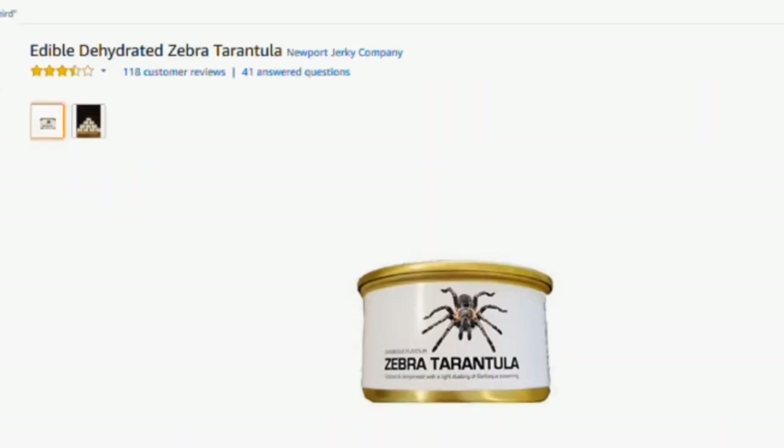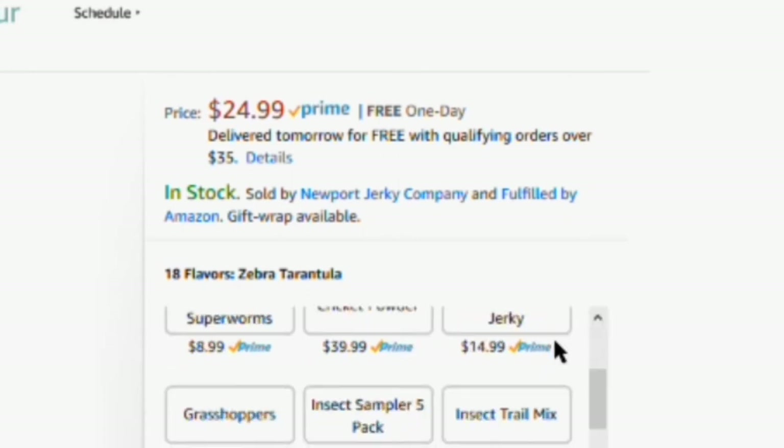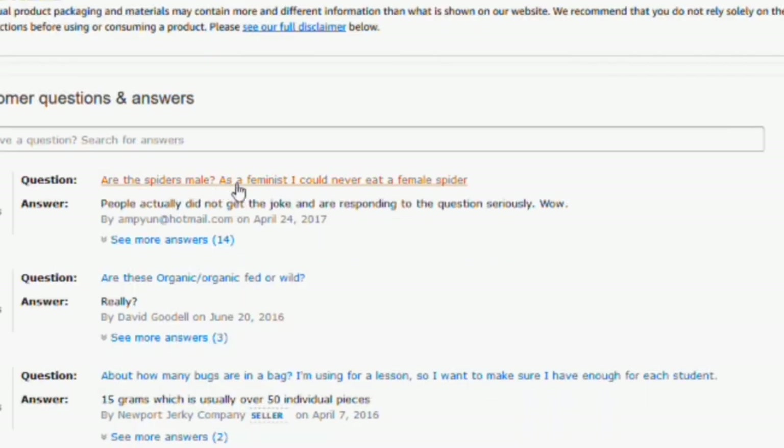Next item is this tarantula that you can actually eat. 18 flavors, it's 25 bucks. There's scorpions, bug kebab, chocolate superworms, cricket powder — 40 bucks for cricket powder, Jesus. Earthworm jerky, grasshoppers, insect samples, insect trail mix. I can go outside in my yard and get grasshoppers. The spider's male — as a feminist, I could never eat a female spider.